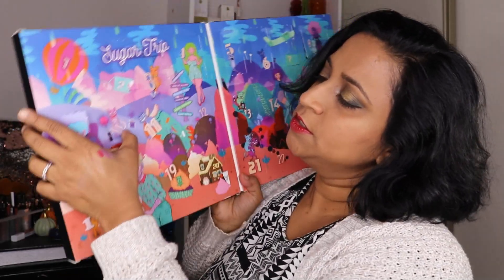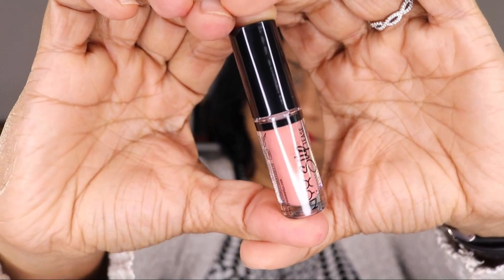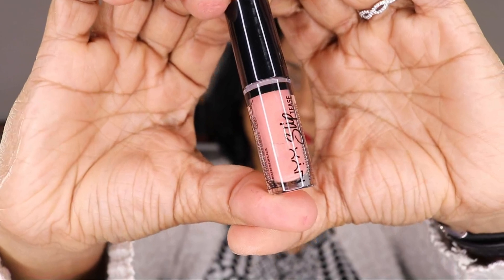Door number 10 is a NYX Sliptease in the color Poppin. Another color I'm very sure I'm never going to use, so I'm not going to swatch it. But that's what it looks like.